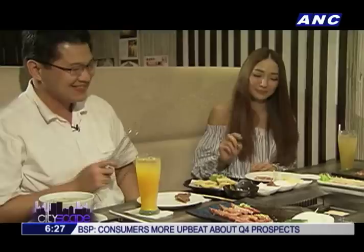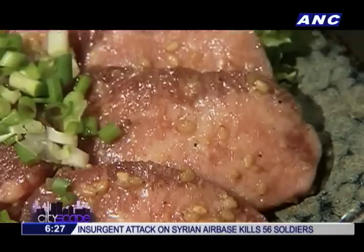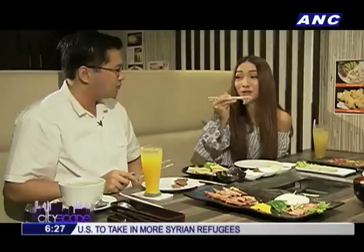For those who love lengua, the Wagyu tongue is something you absolutely have to try. It's a bit of a bite, and it just wants to stay in your mouth longer.